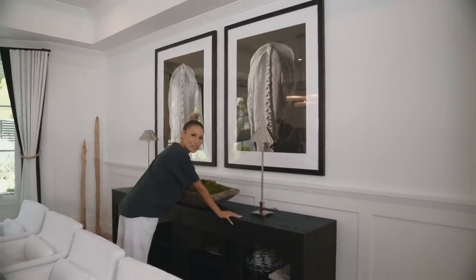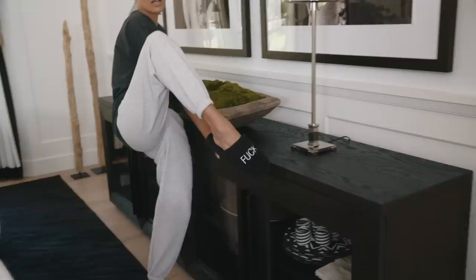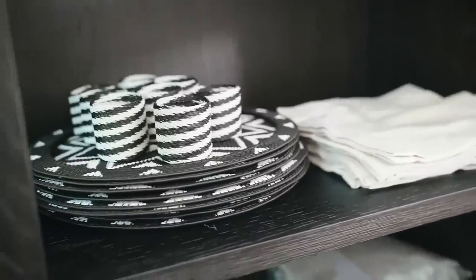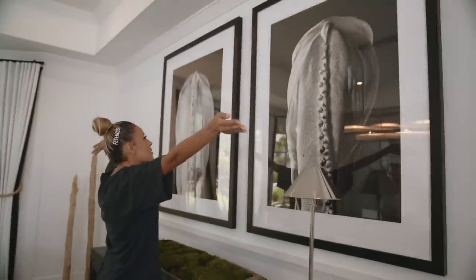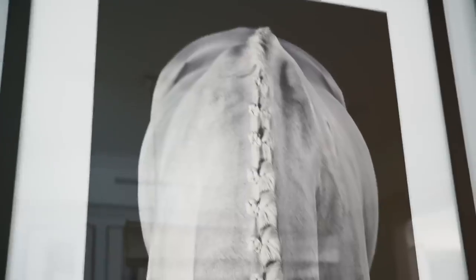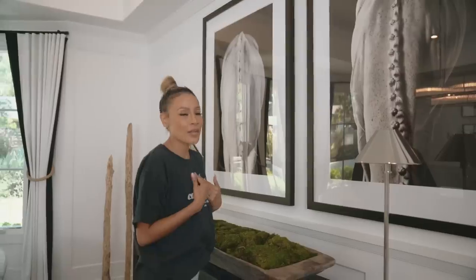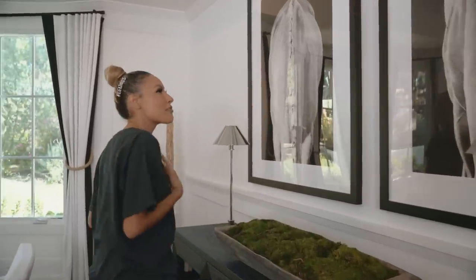Almost everything in here is from Restoration Hardware, including this beautiful buffet. We have some of our linen in here, linen napkins. We got these placemats from South Africa. These, contrary to what some people have believed when they see my videos or pictures, these are not horse asses — these are horse necks. Very elegant. I love animals, and I have a love-hate relationship with horses. I love them, I don't know if they love me, so I have them up here to show them that I love them.